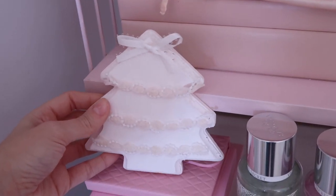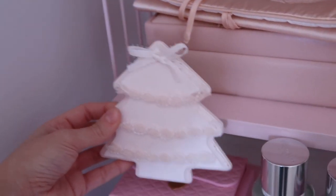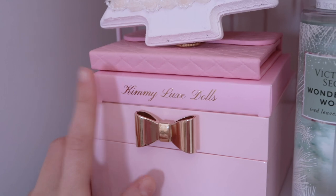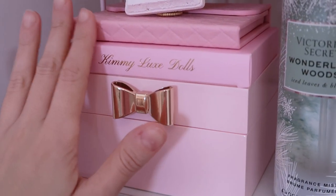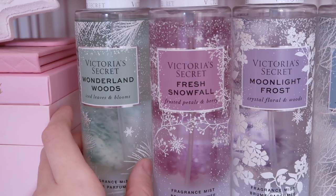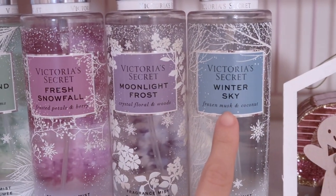I thought it was really cute. I kind of want to do more white but pale pink Christmas decor instead of a really pink tone — I'm just more into the shabby chic theme this year. And then over here I have my Kimmy Luxe Dolls makeup palette. I absolutely love this thing. And then I have this little Ted Baker inspired jewelry box. I have all of my Victoria's Secret winter scents — this is Wonderland Woods, Fresh Snowfall, Moonlight Frost, and Winter Sky.